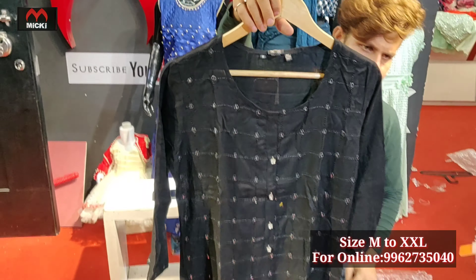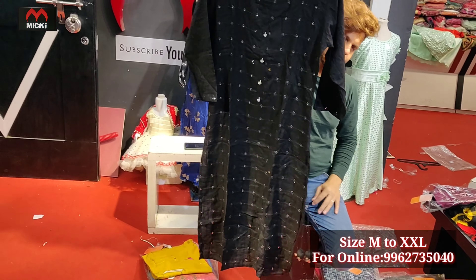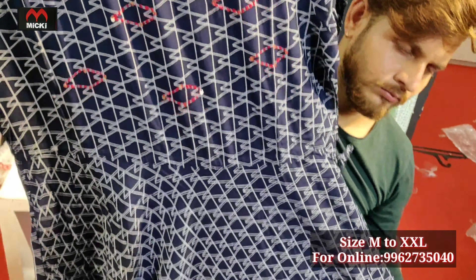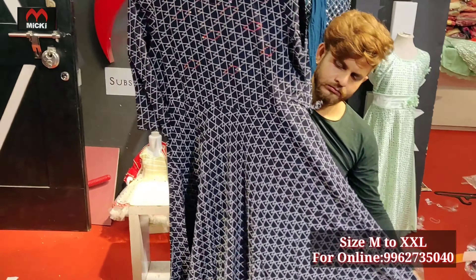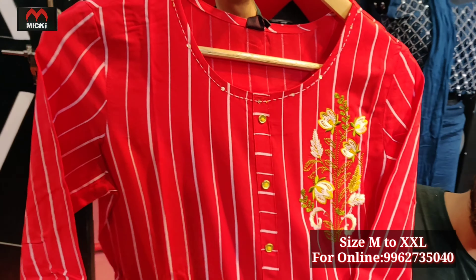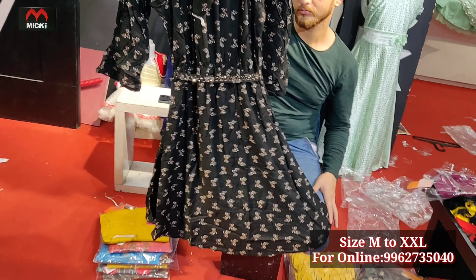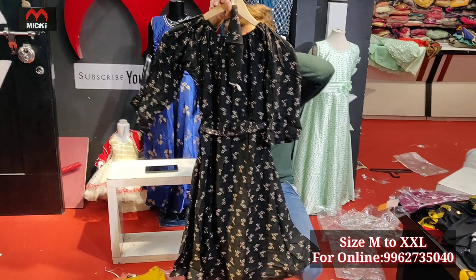Next design is in black color, hanging style, fully straight cut, rayon cotton. Price flat 640 rupees, size medium to double XL. Further designs in rayon cotton range flat 650 rupees, size medium to double XL — all sizes available. Next design with marks, stylish western look, standard detachable belt, board patterns, full print fabric. Size L to double XL, price 650 rupees.